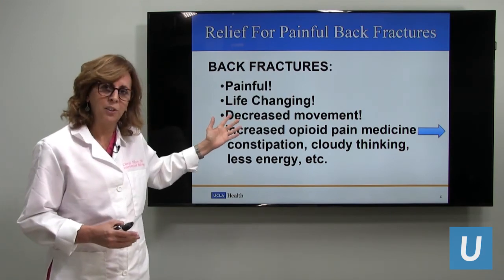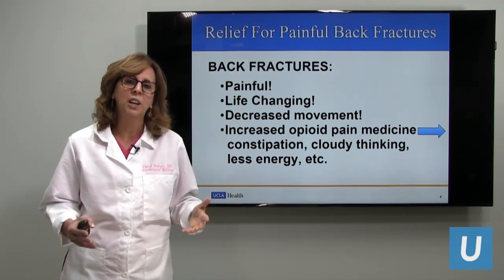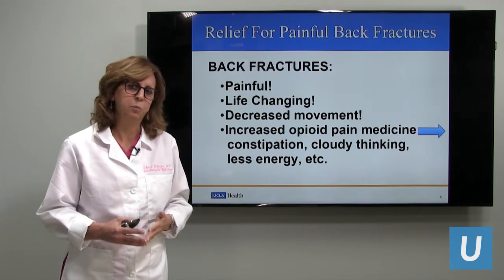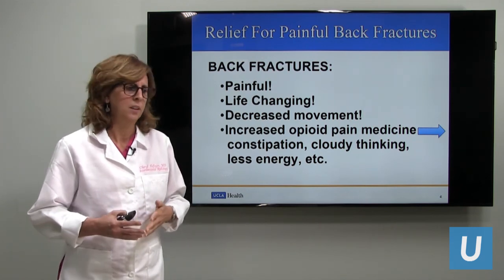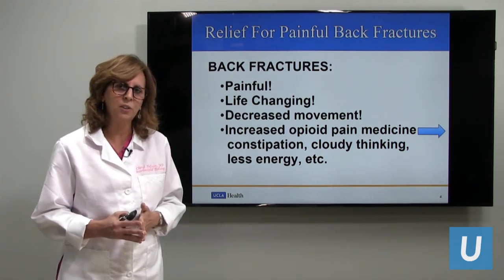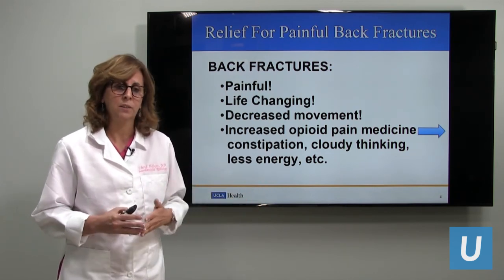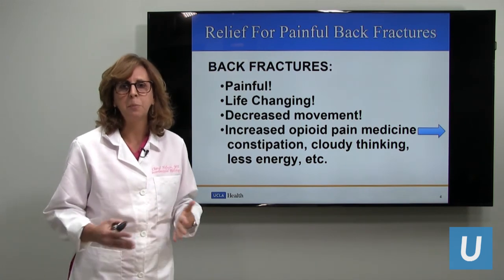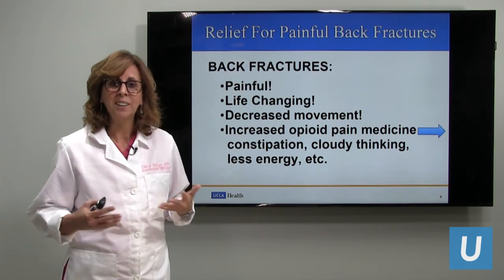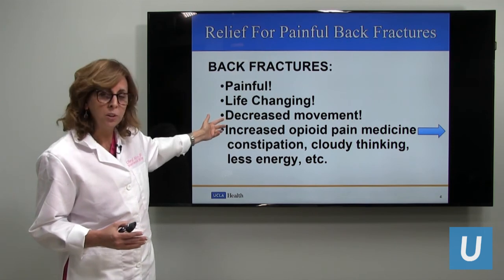Back fractures are extremely painful. They are life changing. I see patients in my office all the time who were active playing golf, walking, doing housework, living their life — and when they get a painful back fracture it all changes. They can no longer move at the same rate, their mobility decreases, and they may have to take pain medication which can make them cloudy in their thinking and less active.